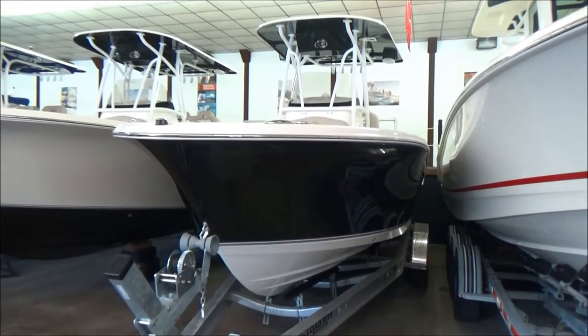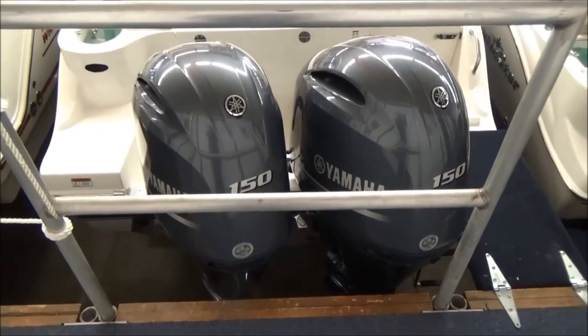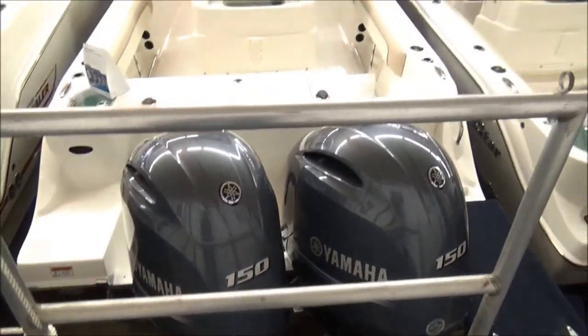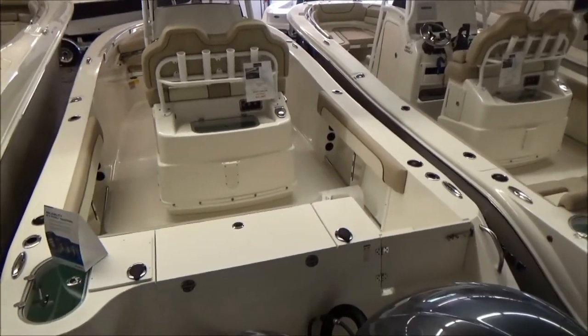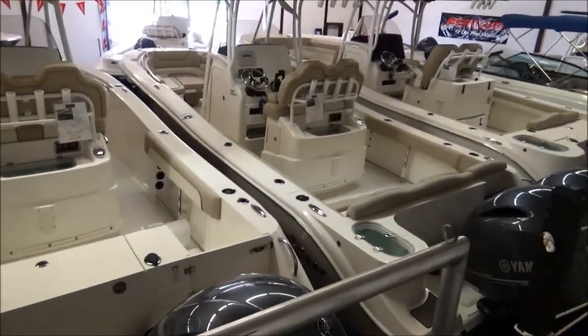I'm going to shut her down and we'll catch you up on the top of the platform here. Alright guys, here we are on the topside of this 25 Nautic Star. You see we've got a 26 Legacy next door here — they share hulls but have different top sides and a little different design. The XS is more of the fishing series boat, while the Legacy is a little bit more of an all-around pleasure boat.